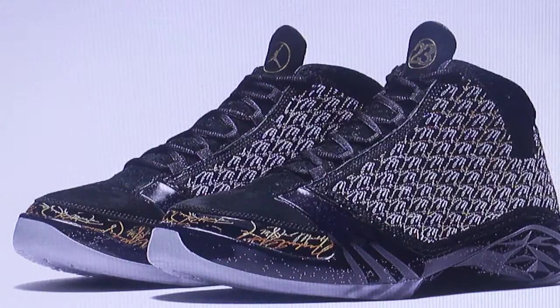The first time they will be released to the public will be at the Trophy Room grand opening on Monday May 23rd, which is next week Monday. Only attendees will be able to cop a pair. A release date for in stores for everybody else has yet to be decided.